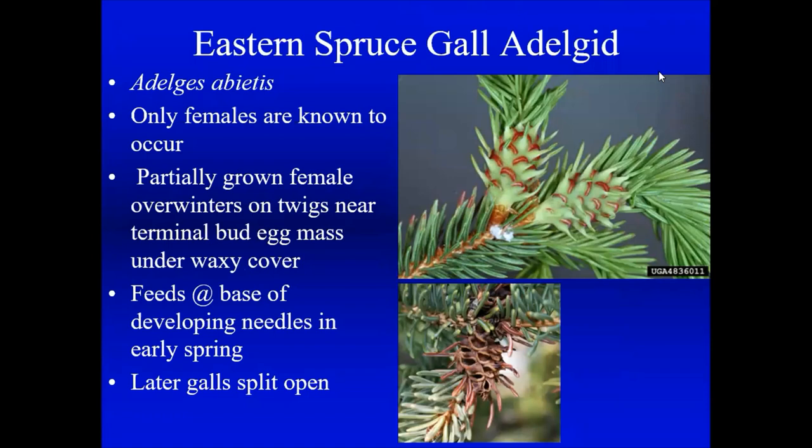Similar to an aphid on spruces is the Eastern spruce gall adelgid. It sucks the juice out of the developing shoot on a spruce tree, causing the tree to swell up and form almost pineapple-like galls. The needles beyond the gall will die. With enough adelgids your tree will look really poor and ratty. This requires specific spray timing and more serious pesticides — check your spruce trees because this is a common problem in our area.